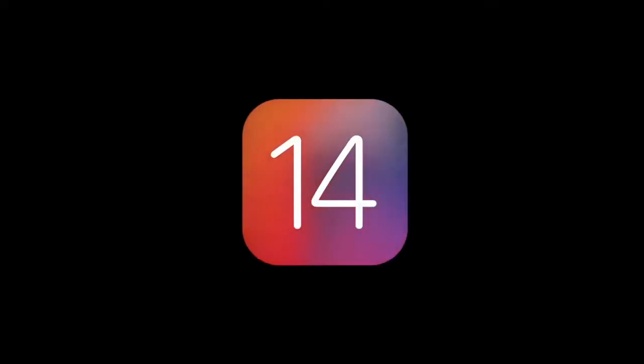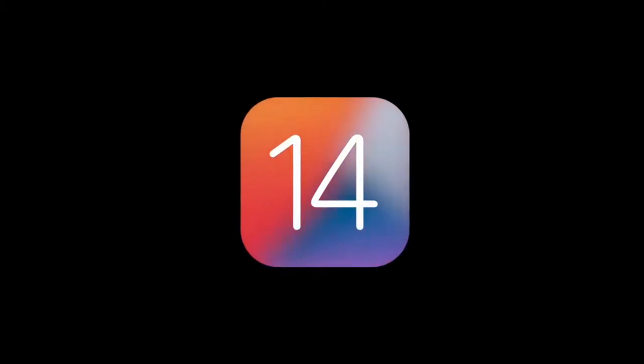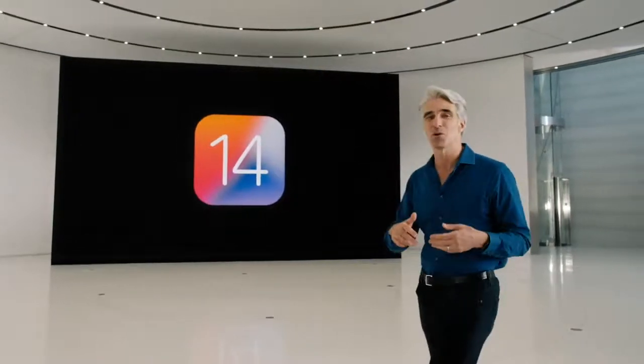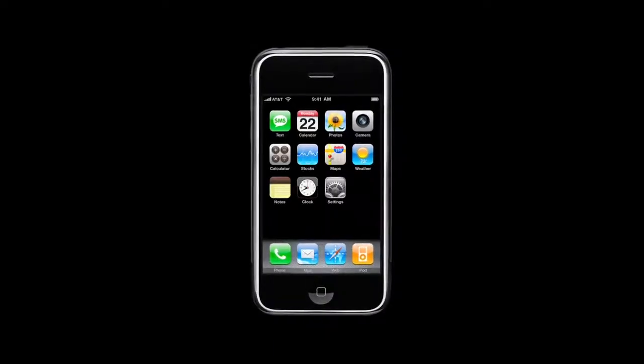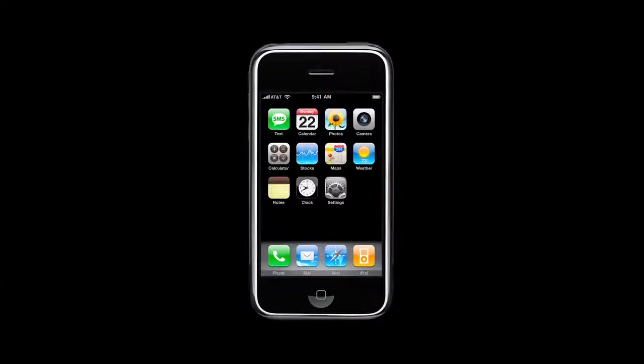Our new release is iOS 14. This year, we spent time rethinking some of the most iconic elements of the experience on iPhone. It all started here with a carefully considered home screen that has truly stood the test of time.